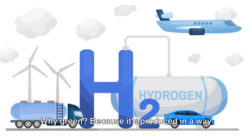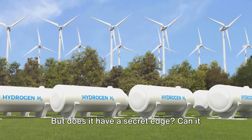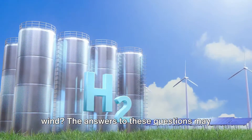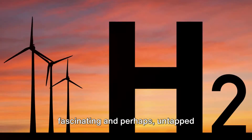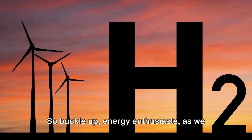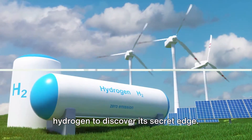Why green? Because it's produced in a way that releases no greenhouse gases, making it a truly sustainable energy source. But does it have a secret edge? Can it really outshine its more popular siblings in the renewable energy family — solar and wind? The answers to these questions may surprise you, as we explore the fascinating and perhaps untapped potential of green hydrogen. So buckle up, energy enthusiasts, as we embark on this enlightening journey to discover its secret edge.